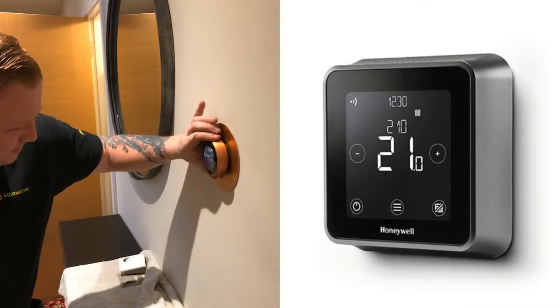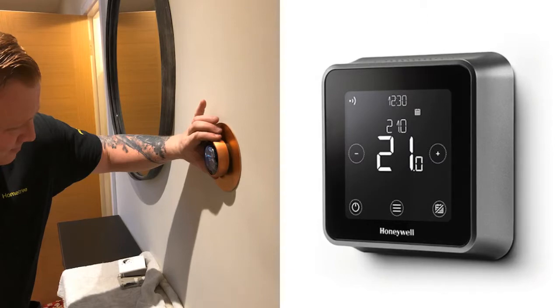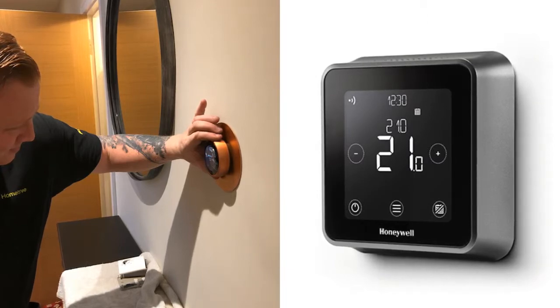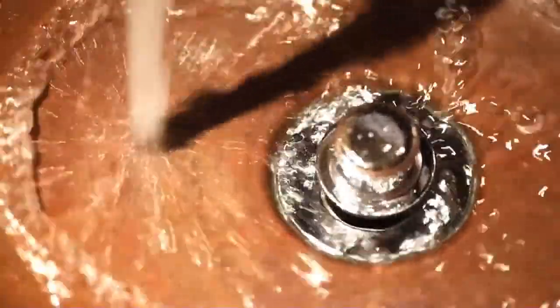Hometree engineers recommend that you get a smart thermostat fitted with your new boiler, as it gives you more control over when to put your heating on and off, and temperature settings to keep you warm and toasty. This type of boiler will give you instant hot water any time you need it.